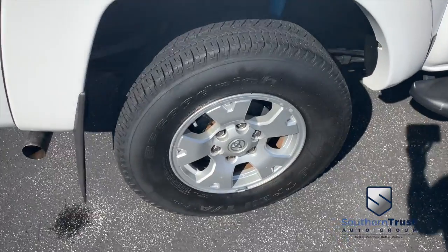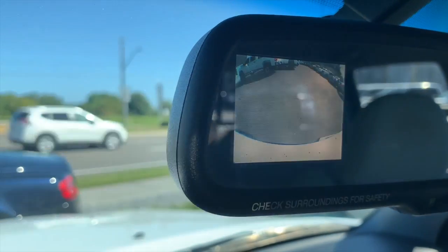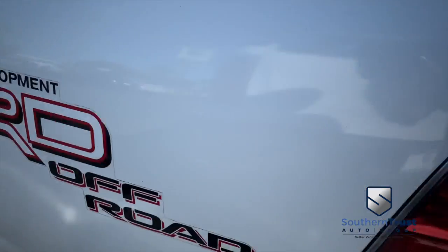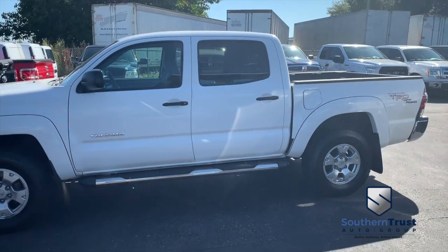With our detailing, guys, these things look factory line, oh so fine quality. Don't forget about our Southern Trust Hawkeye Pricing Inspection — we search the internet to make sure we have the best price and value for every make, model, and condition vehicles in the known universe. Do not wait, do not hesitate, do not procrastinate. This beautiful truck will not last long. Call us now.